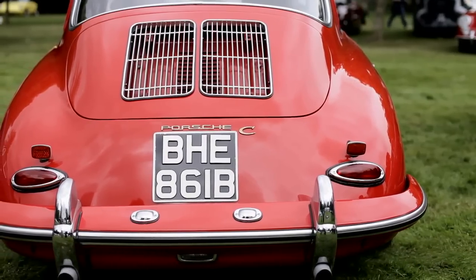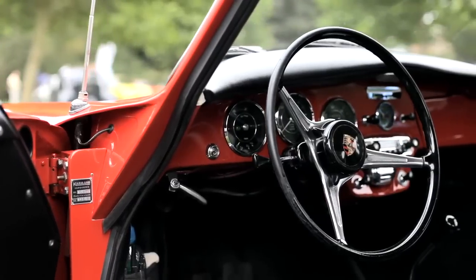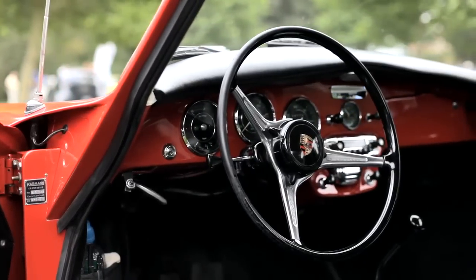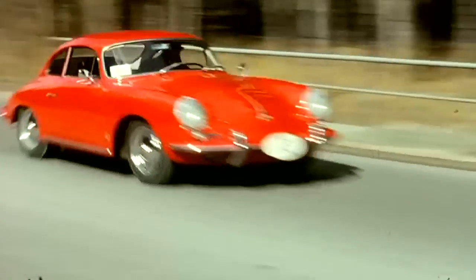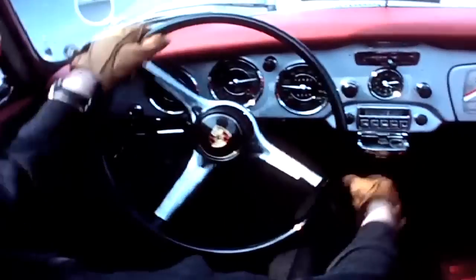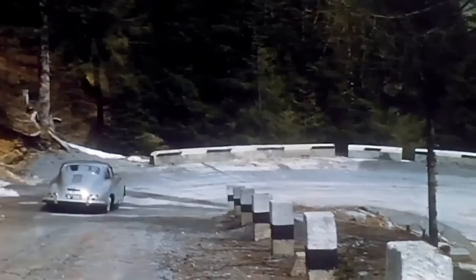And what's the car like to drive? 60 miles an hour all day to drive — like a go-kart, I would say.